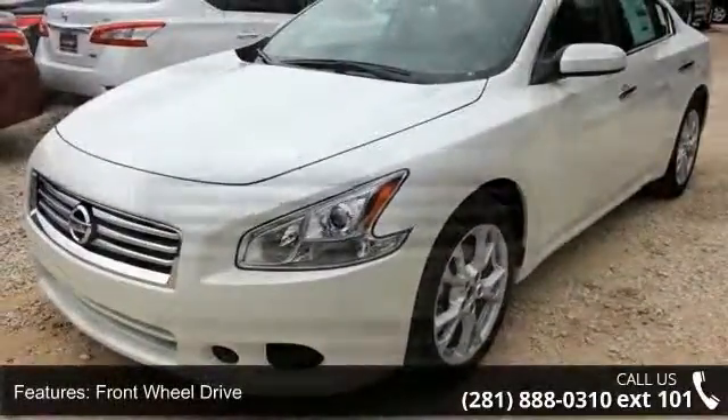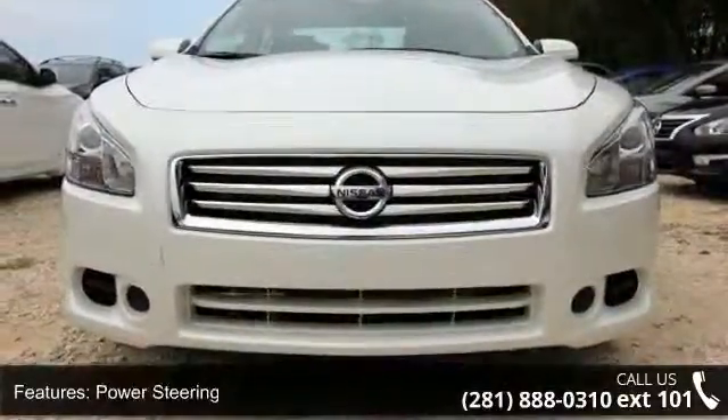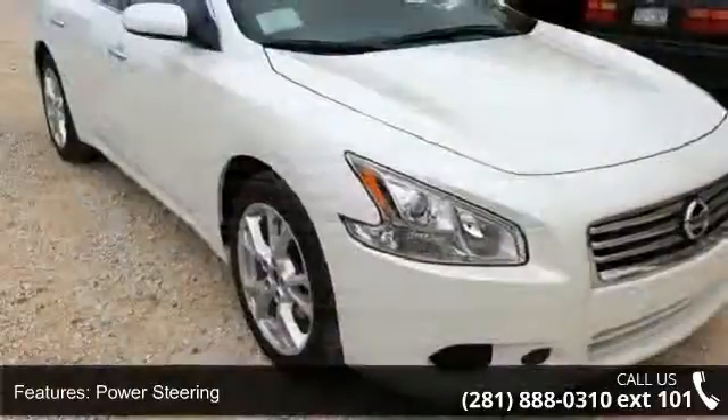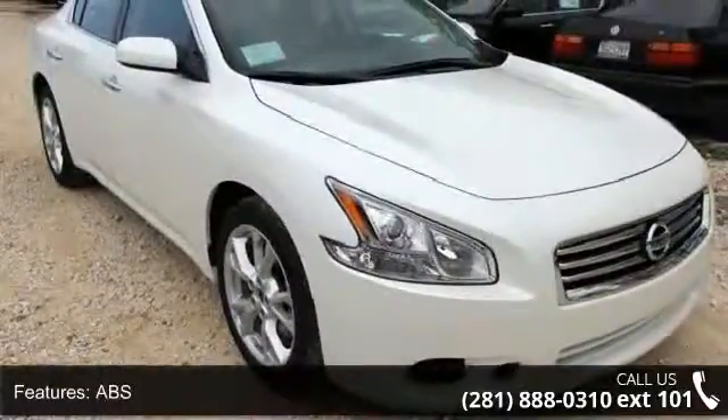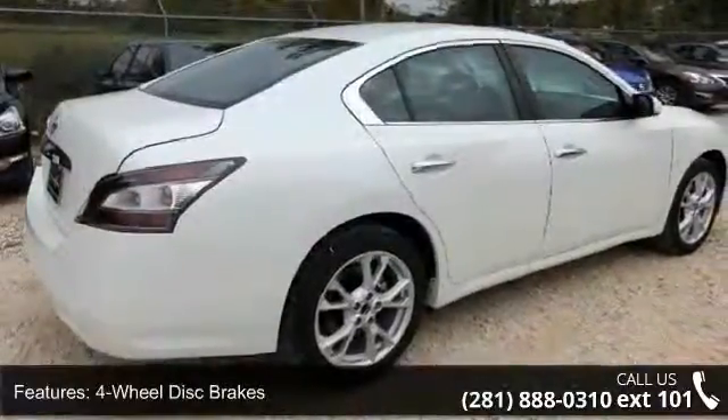This vehicle's top features include front-wheel drive, power steering, ABS, four-wheel disc brakes, brake assist, aluminum wheels, rear defrost, automatic headlights, MP3 player and steering wheel audio controls.